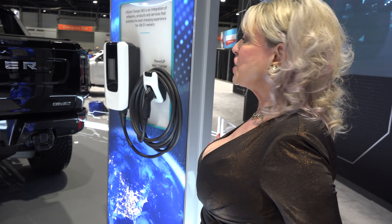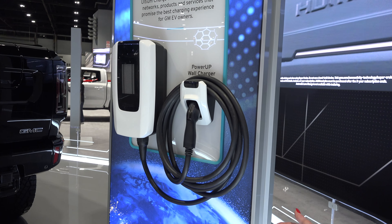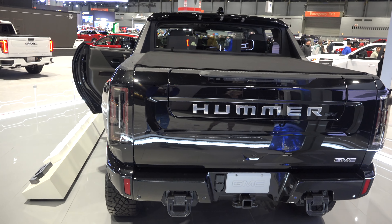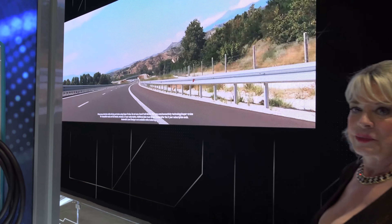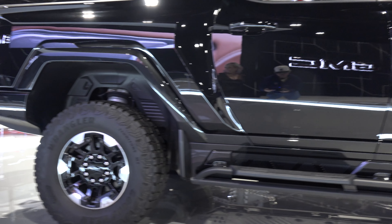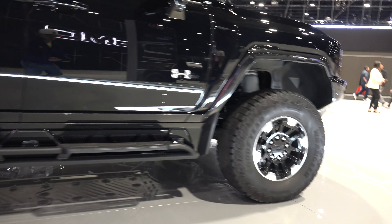This is the charging station so you can plug it in and go have fun. Ultium is the revolutionary new GM EV battery technology behind the GM Hummer e-pickup and SUV super trucks. Engineered with advanced new chemistry for outstanding range, power and charging speed.